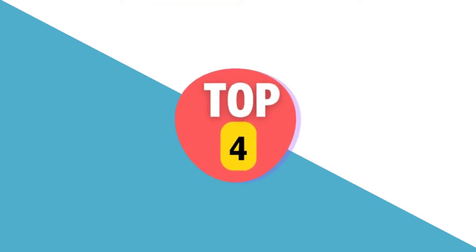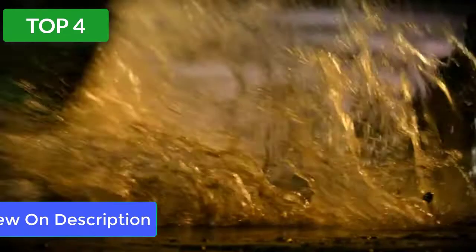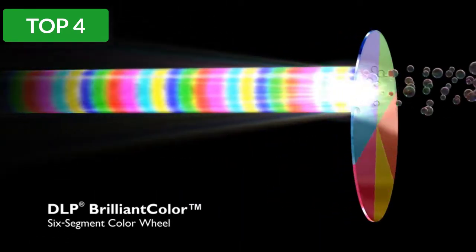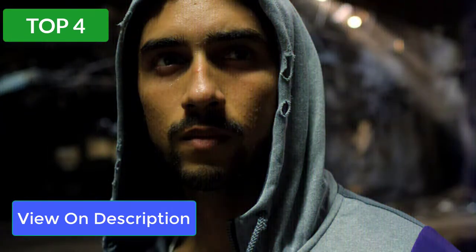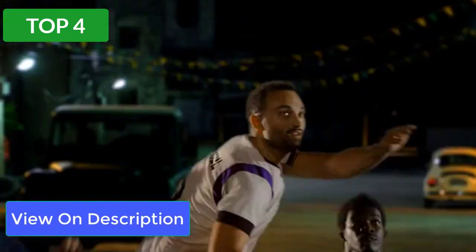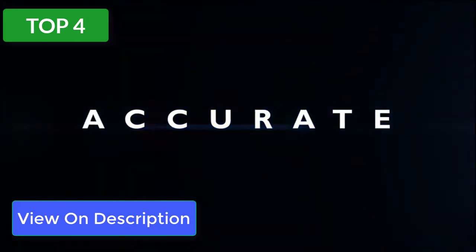The BenQ HT2050A is the best video projector you can get for the money. This modern projector produces a bright picture with great contrast and lifelike color accuracy. It's also one of the only comparable models with vertical lens shift, which makes setup a little easier. It supports most media players, gaming consoles, PCs, Macs, and mobile devices.